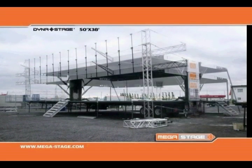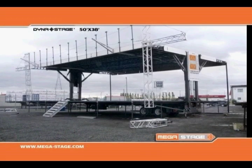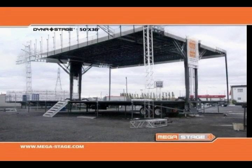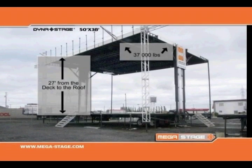The stage is equipped with hydraulic safety valves. The units are secured with two steel security legs in the back and two aluminum trusses in front. Once in place, the roof can support up to 37,000 pounds.